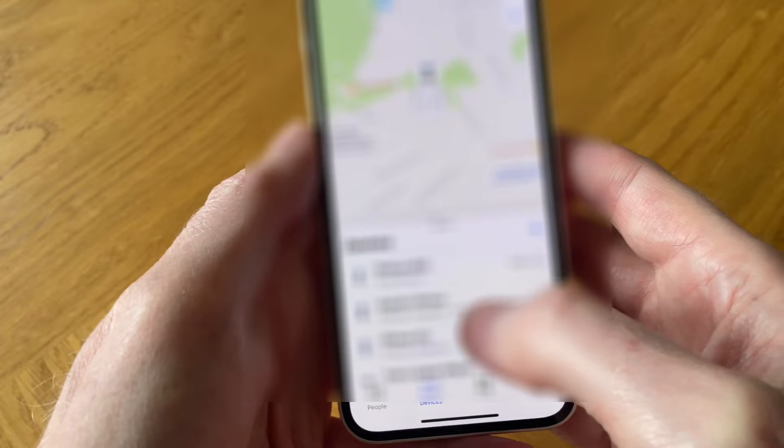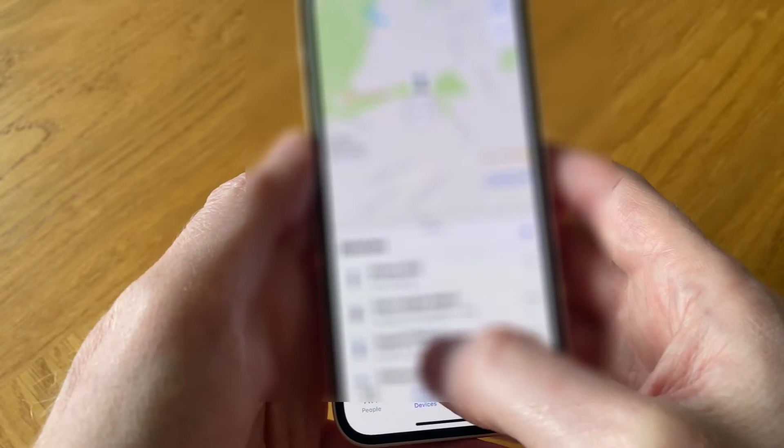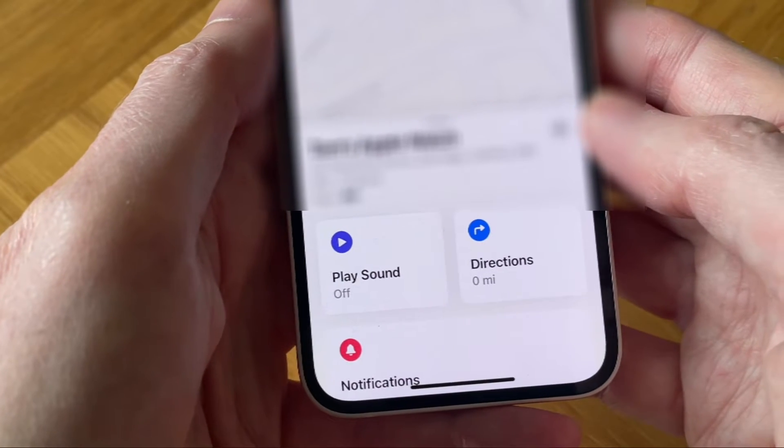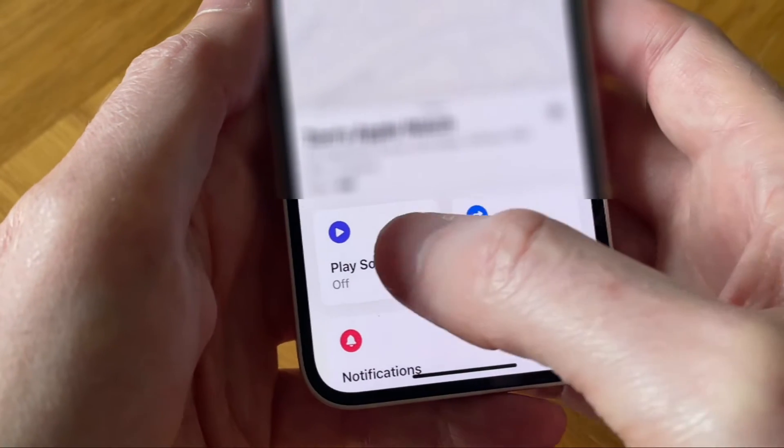Then we just tap on the device that's missing. So let's tap on my Apple Watch. And now we've got two options: either to play a sound or tap on Directions. So let's play a sound to start with.